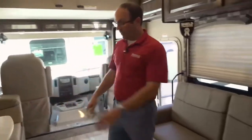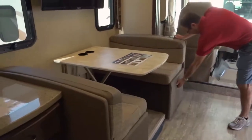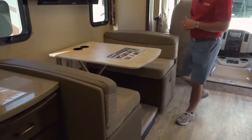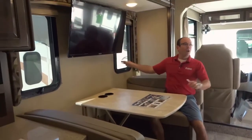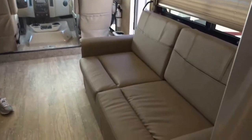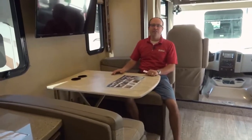There's a sofa dinette with seatbelts, and storage area underneath with nice drawers that pull out. Sitting in your dinette, you have a TV directly facing the sofa — a really nice feature. We're going to flip around to the other side and walk back into the bedroom area, because that's really the selling feature for this particular floor plan.